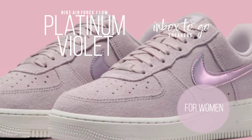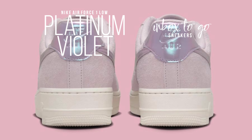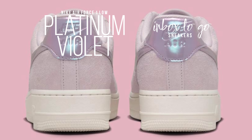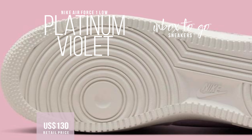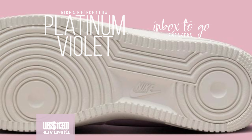This upcoming release, which is exclusively designed for ladies, is proof that Nike's recent trend of minimalism in the Air Force One collection is still quite popular. The smooth suede upper of this $130 version of the classic style is Platinum Violet.